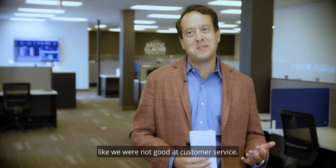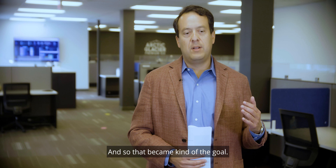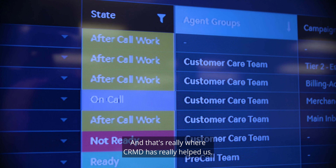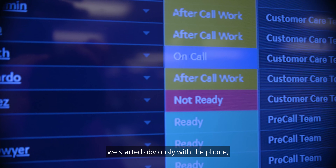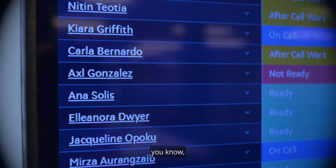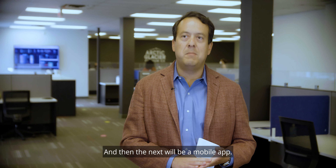Historically we were not good at customer service — we did not provide a really good level of interaction with our customers — and so that became the goal. That's really where CRMD has helped us give that omni-channel experience. We started with the phone, then did some automation around the phone. CRMD really helped us with the IVR automation, and now it's SMS, and then the next step will be a mobile app.